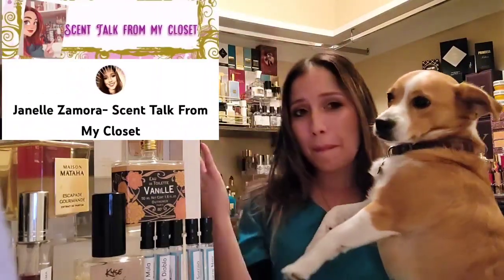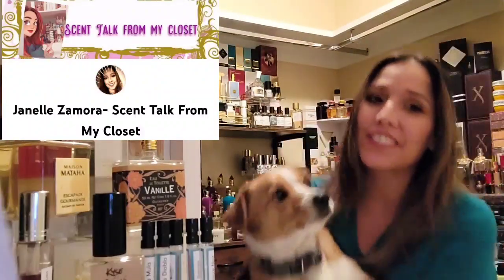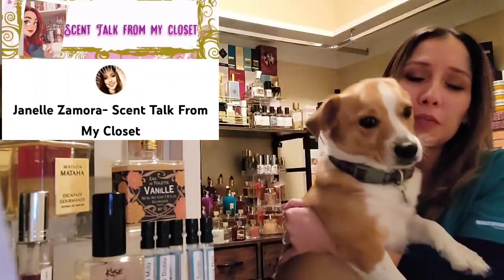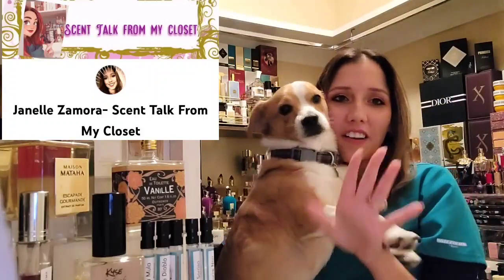Hi, welcome back to my channel. My name is Janelle Samura and this is Scent Talk from my closet, The Fragrance Closet. On this channel we go over all things fragrance — we cover niche perfume houses, we go over layering combos, we talk about dupes and clones of original fragrances, highlight indie perfume brands on the channel — all things fragrance.